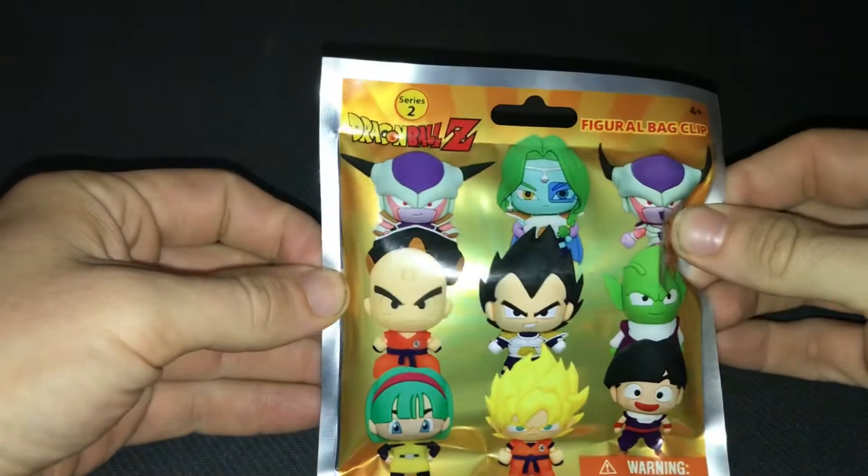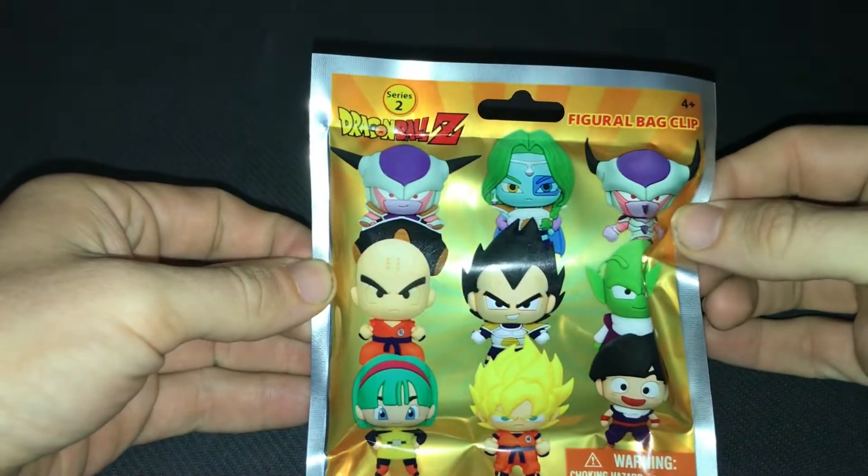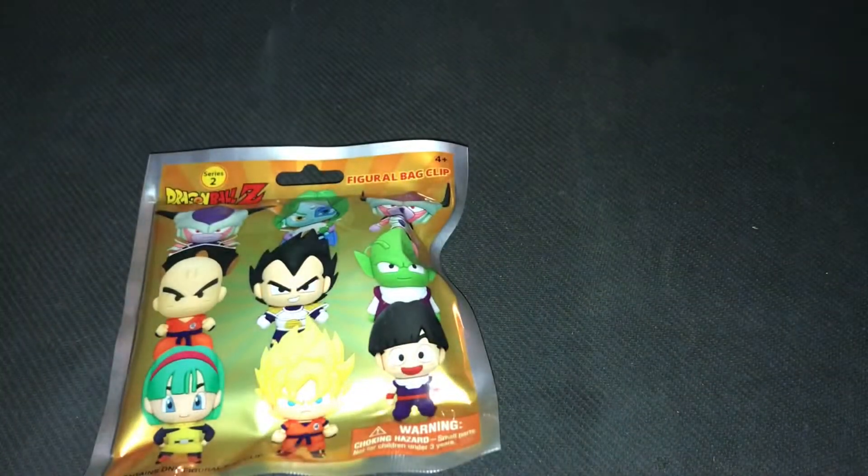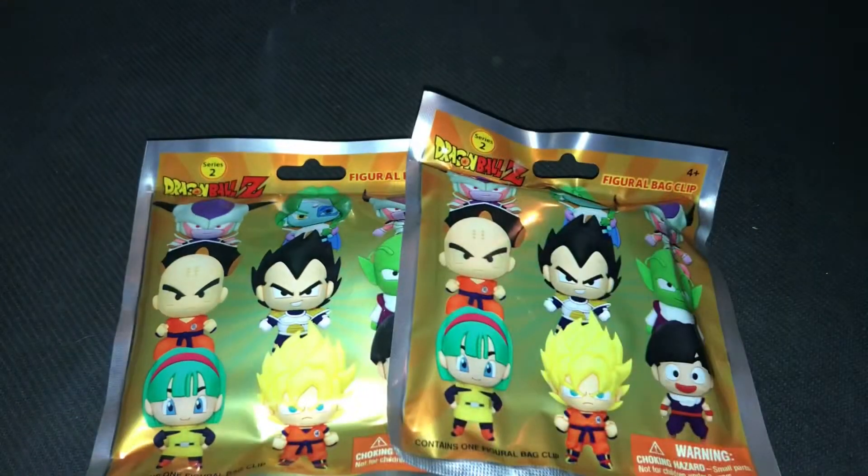I've had these types of things on my channel before — I've done one from this series before. Get your power level raised because we have once again in the fray Dragon Ball Z figure bag clips Series 2, and I have not just one, not just two, not just three, but four of the clips.